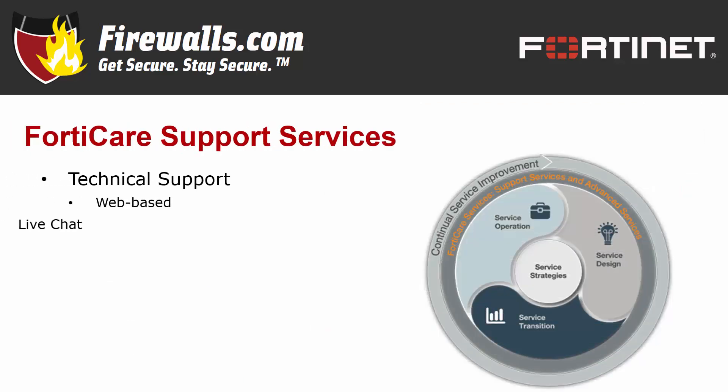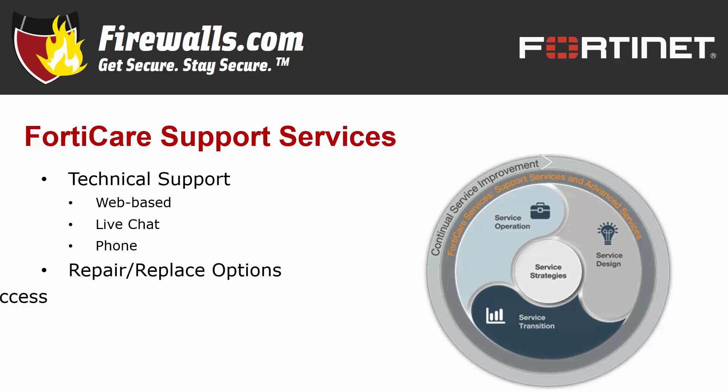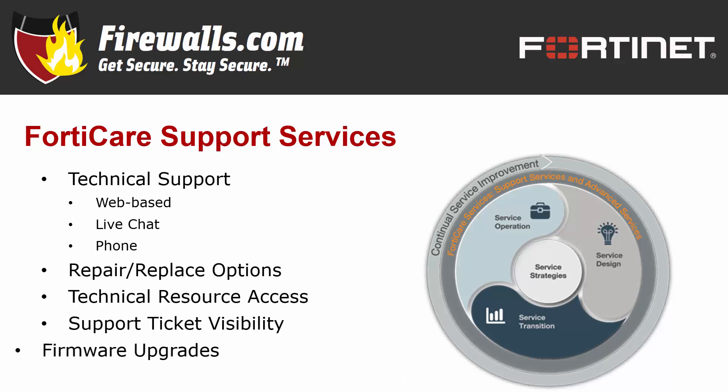FortiCare support services ensure you'll have plenty of backup from Fortinet after you've deployed your firewall. You'll have access to a responsive technical support crew whether you prefer communicating by phone, chat, or through the web. FortiCare support also offers advanced replacement service for hardware failures. If you know your organization will only need support during normal business hours, you can opt for 8-5 support. But since threats don't punch out at 5 pm, FortiCare also offers a 24-7-365 support option.